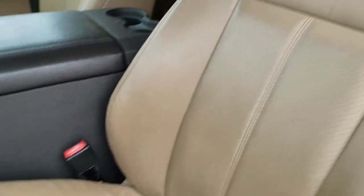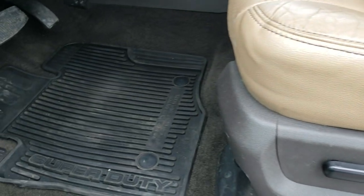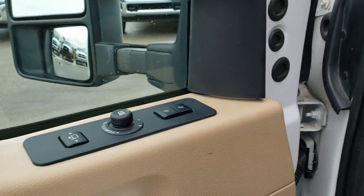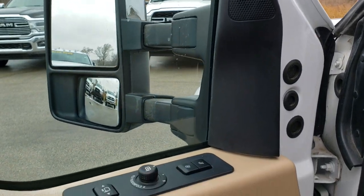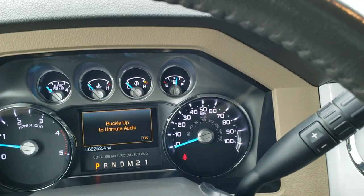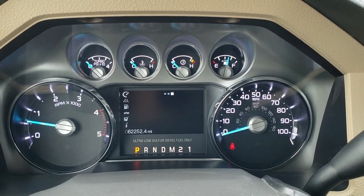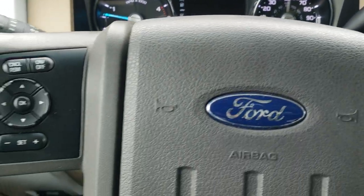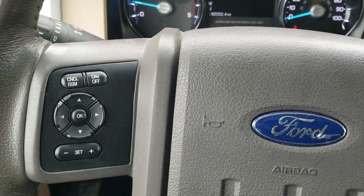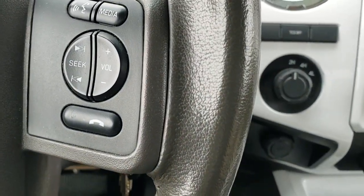Tan leather interior, part of the Lariat Ultimate Package. No rips or tears on the seats. It does have factory all-weather floor mats throughout. Auto headlamps, power pedals, memory driver's seat. It does have the Sony upgraded sound system with the factory subwoofer, and power windows, power locks, and power mirrors. As you hop inside the truck, you can see that this one has 62,252 miles. The instrument cluster is very nice and clean. It comes with a leather-wrapped multifunction steering wheel with cruise controls and information center controls on the left, and audio and Bluetooth controls on the right.